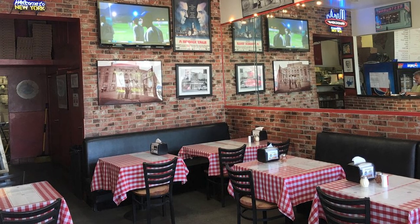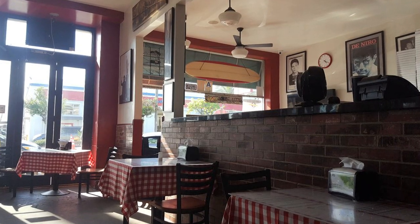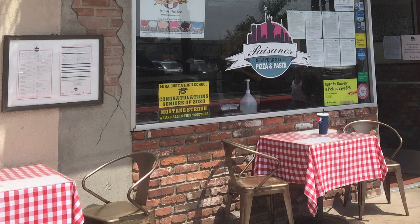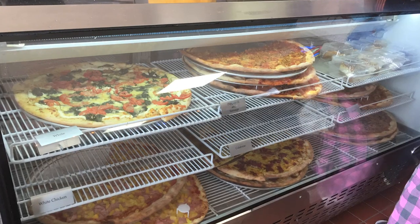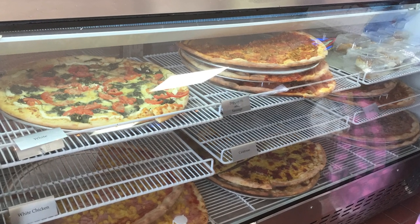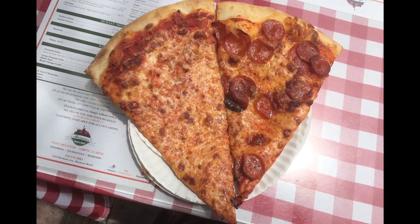There was a dining room on the right side of the place as well, but it was closed off due to COVID-19. Fortunately, they have many tables set up outside on the sidewalk if you want to have your pizza there. After I received my slices, I found myself a seat outside. What a beautiful setting for such delicious looking pizza.